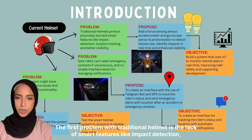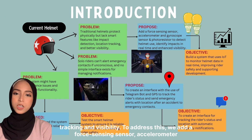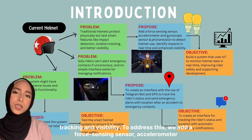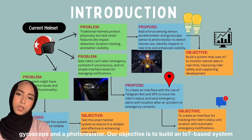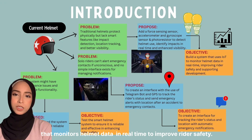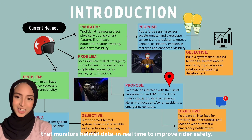The first problem with traditional helmets is the lack of smart features like impact detection, tracking, and visibility. To address this, we add a 4-Sensi sensor, accelerometer, gyroscope, and a photoresistor. Our objective is to build an IoT-based system that monitors helmet data in real-time to improve rider safety.